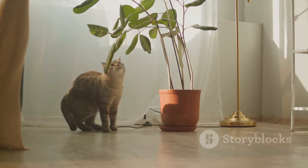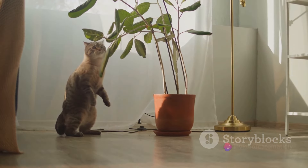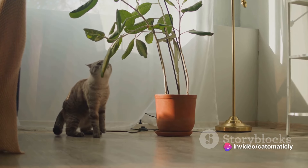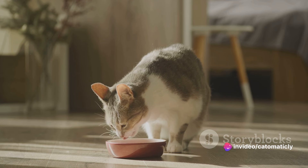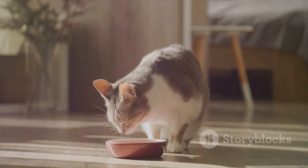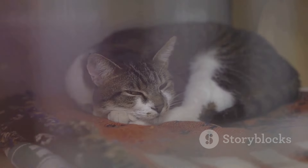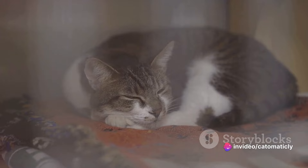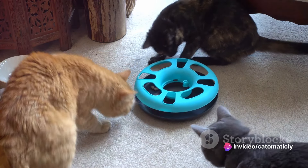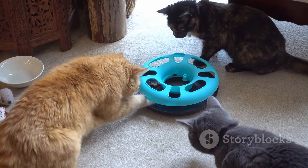Also, some common houseplants can be toxic to cats, so do a quick check and make sure none of your greenery is on the danger list. Next, let's talk supplies. At the very least, you'll need food and water bowls, a litter box, and some cat food. But to make your cat feel truly at home, consider getting a scratching post to help them keep their claws in check and a comfy cat bed for those all-important cat naps. Toys are also a great way to keep your cat entertained and help them burn off some energy.